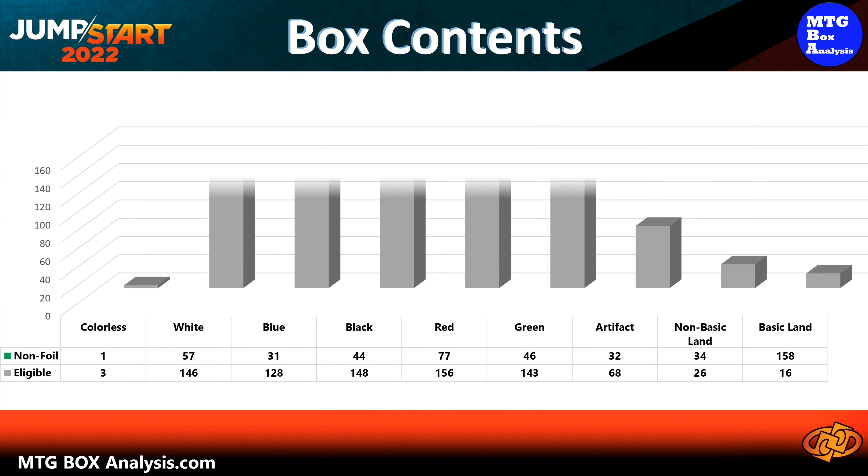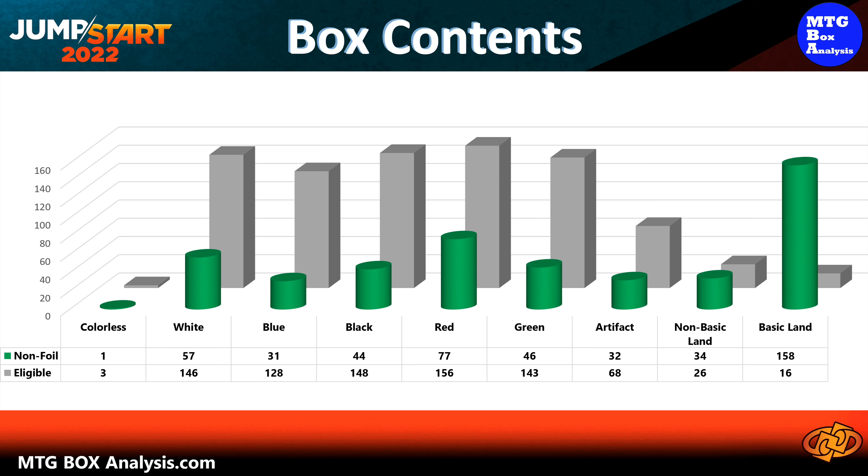Hello everyone and welcome back to the channel. Today's MTG Box Analysis will focus on the opening of a Jumpstart 2022 Draft Booster Box that took place on March 23, 2024. Let's get things started by reviewing the contents of the box.